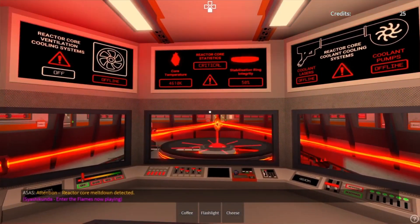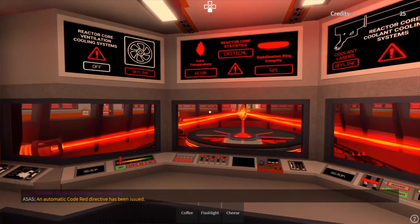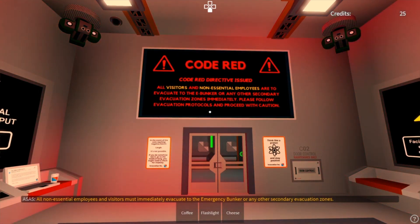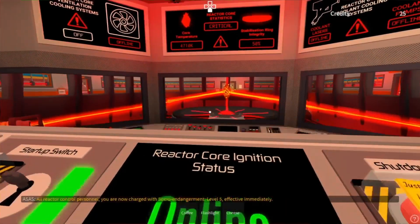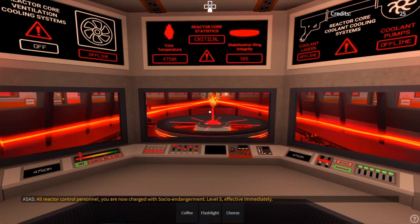Attention: reactor core meltdown detected. An automatic code red directive has been issued. All non-essential employees and visitors must immediately evacuate to the emergency bunker or any other secondary evacuation zones. All reactor control personnel, you are now charged with socio endangerment level 5, effective immediately.